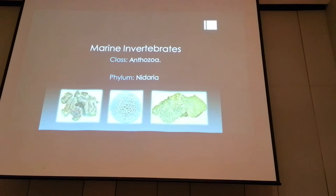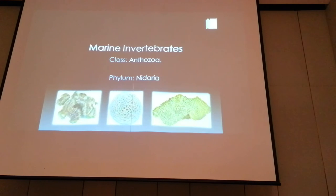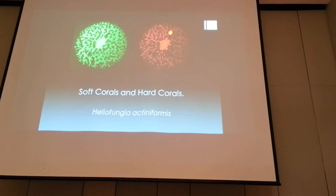Corals actually belong to anthozoans and in scientific literature they are called scleractinians. All these photographs are from Sabah. There are two types of corals: the soft corals and the hard corals. Soft corals are the ones you see in aquarium displays — you see them moving around, in bubble forms — and you also have anemones which have fluorescence as well. Hard corals are the acropora; these are reef-building corals found in the Great Barrier Reef. They are very important ecologically because they sequester a large amount of carbon in their carbon sinks.